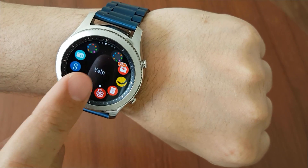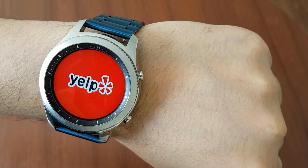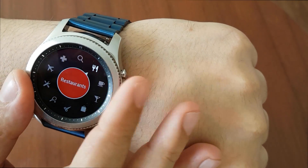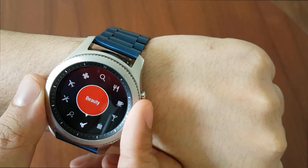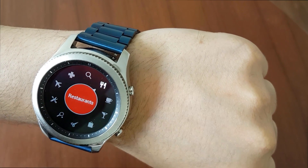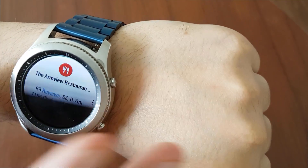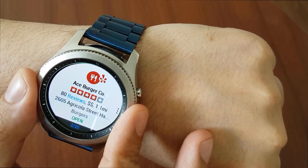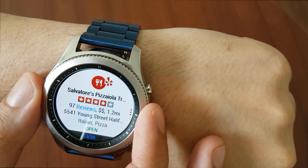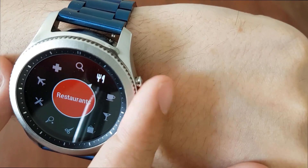Number one — this is actually one of the most useful applications for me. This application basically shows you the nearest restaurants, coffee shops, bars, shopping centers, hotels, and all the stuff you need. For instance, if I want to see what the nearest restaurant to my current location is, it basically shows you all of the options as you can see here. I strongly suggest you download and use it on your Gear S3.